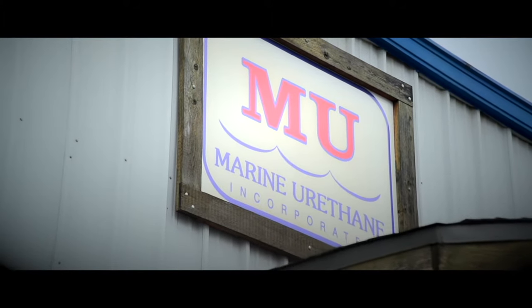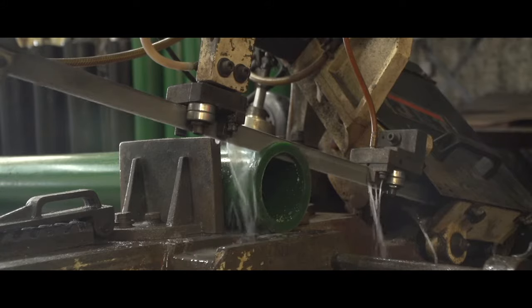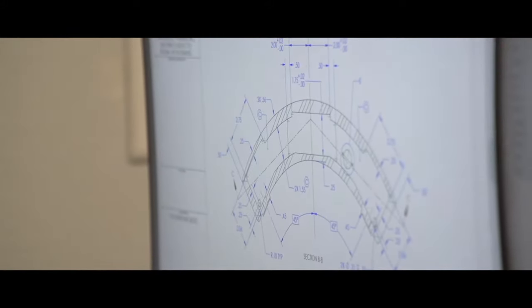The company was started in '82, so 37 years ago, and we were just pouring urethane parts out of buckets and things like that. Technology has just turned things around dramatically. We can get parts out and prototyped in a matter of a week, where something used to take months.